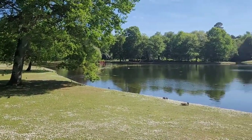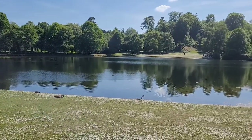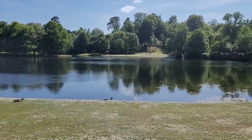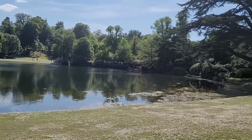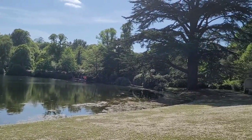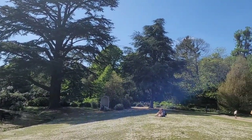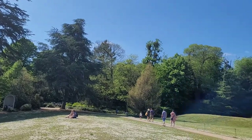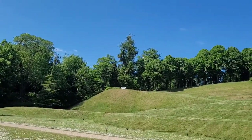And this is the view from the other side of the lake showing you a 360 degree view of the lake, the beautiful trees, the birds and the various plants.